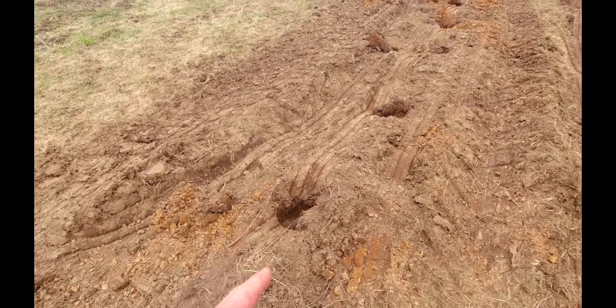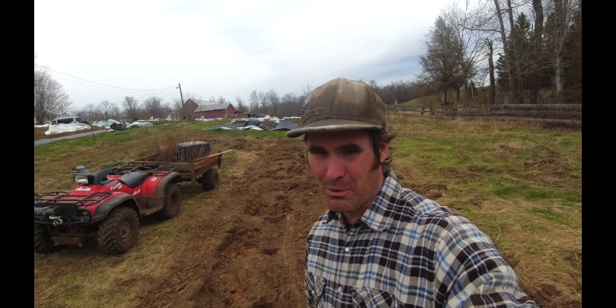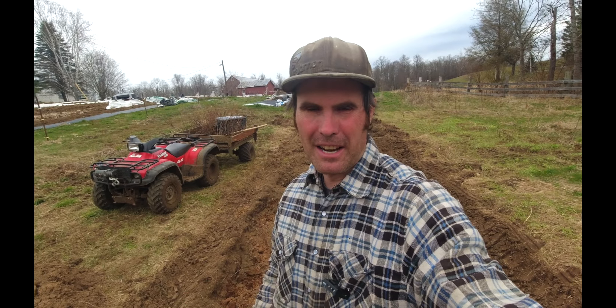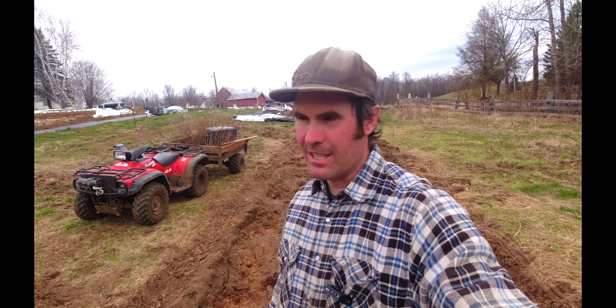Kirsten did get some holes dug this morning. I think we're doing about three feet apart, maybe a little closer. And then what I'm going to be doing too is I need to get a whole bunch of wood chips. I'm just going to wood chip this place like nobody's business so I don't have to deal with cutting any grass, and it'll be chipped up nicely and add more nutrients to the ground.